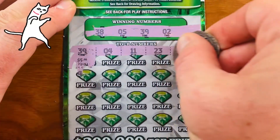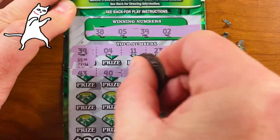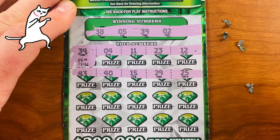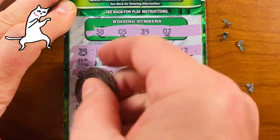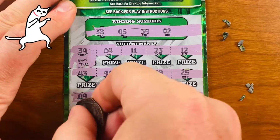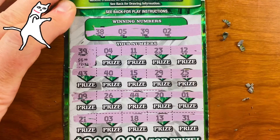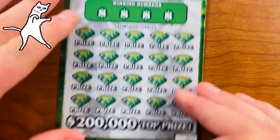So 39 matched. Continuing: 4, 11, 23, 12 — next row. 43, 40, 15, 29, 25. Then 9, 26, 44, 20, and 1. Finally: 21, 3, 18, 13, and 31. I'll take my $5. Still down $5 so far. Next ticket — two more after this one.